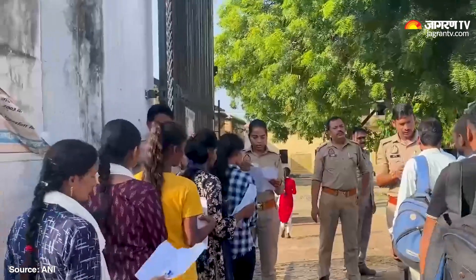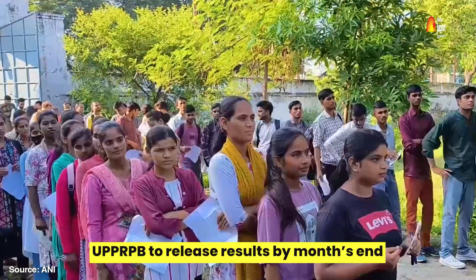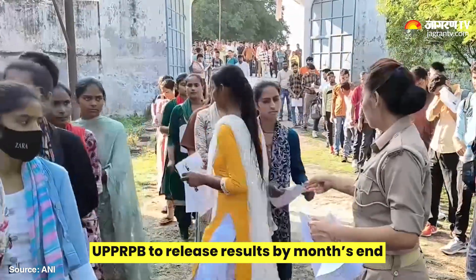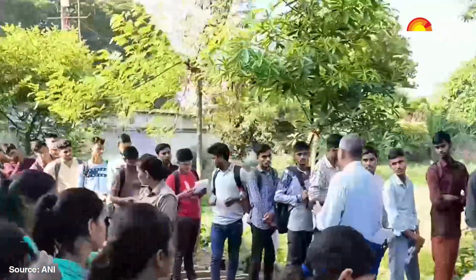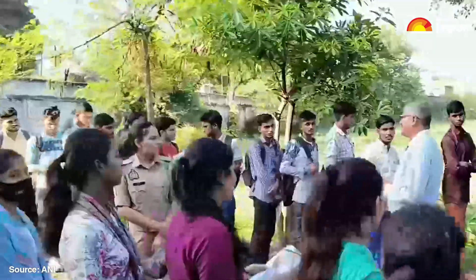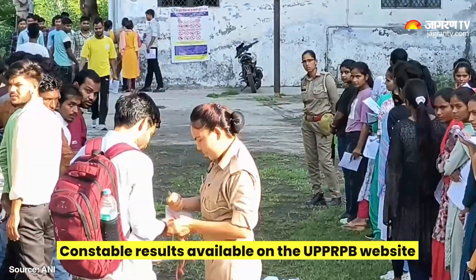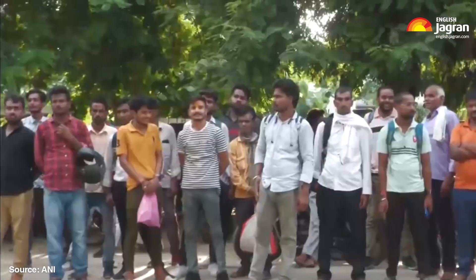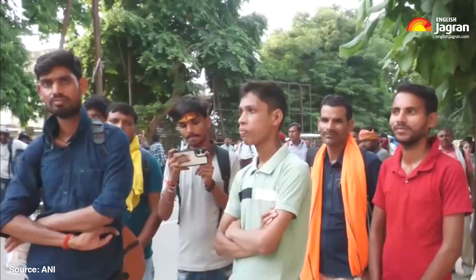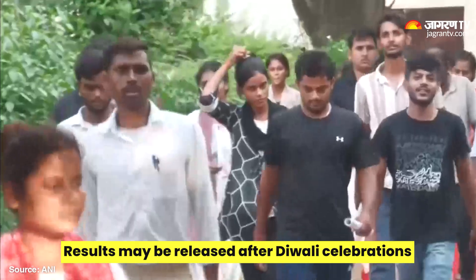Candidates should keep an eye on UPPRPB's official website, uppbpb.gov.in, where the results will be available online in PDF format. The list will display the roll numbers of successful candidates who are eligible to advance to the next round. Though initial media reports speculated that results might be announced before Diwali, no official confirmation has been issued by the board. It is now expected that results may be announced after the festival.